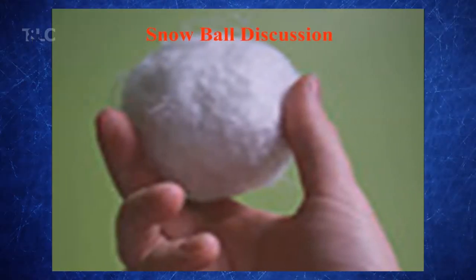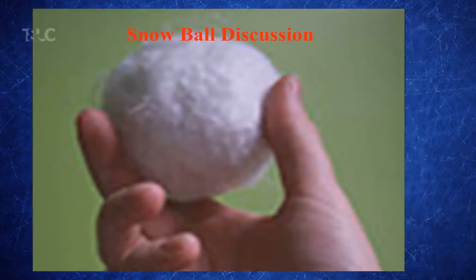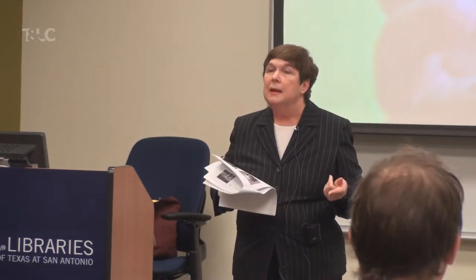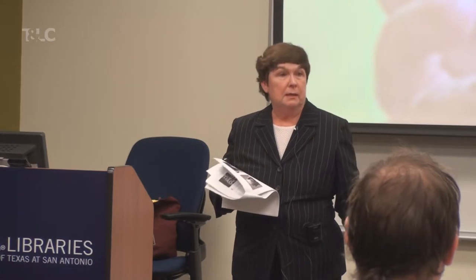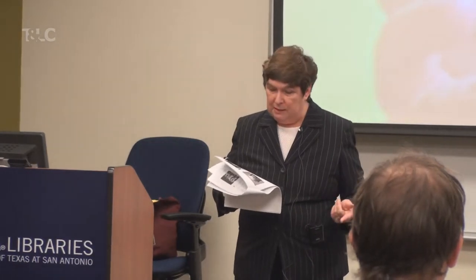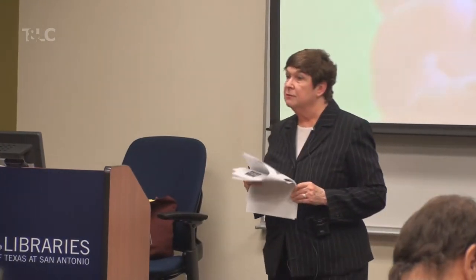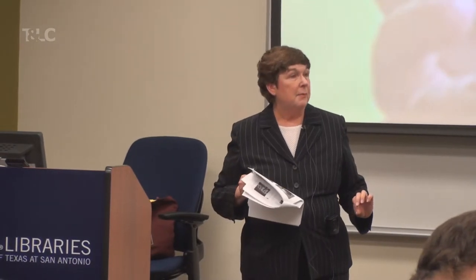We're going to go into group work through what's called a snowball discussion. I had hoped this room would be set up with just chairs rather than tables, so you're going to have to move around a little bit. In a snowball discussion, what you do is you pair, and then you pair again. I'm going to give you a question that you'll work on with the partner you just met, and you'll jot down as many ideas as you can on that topic.